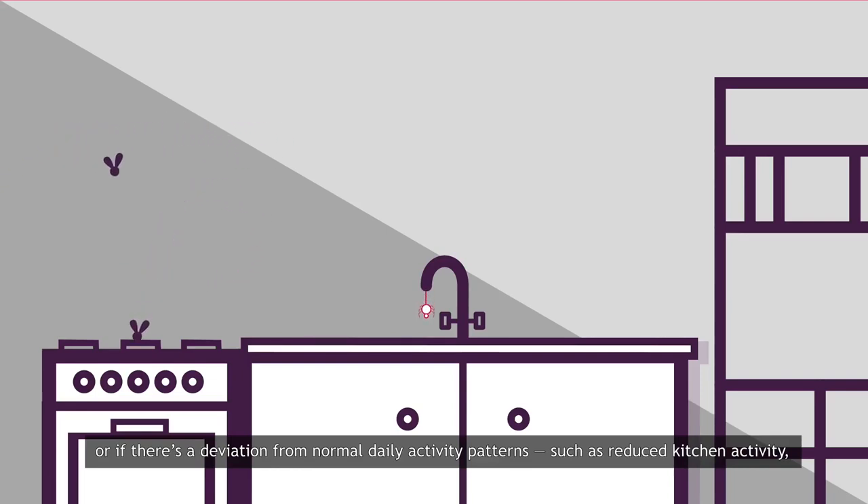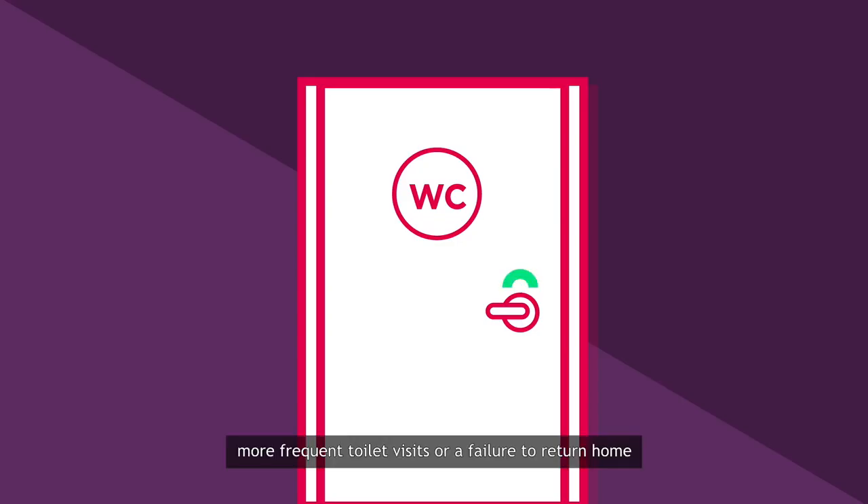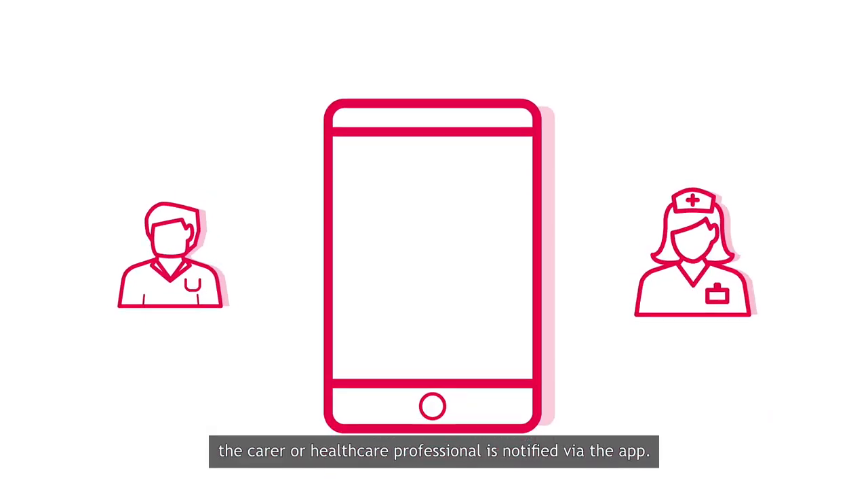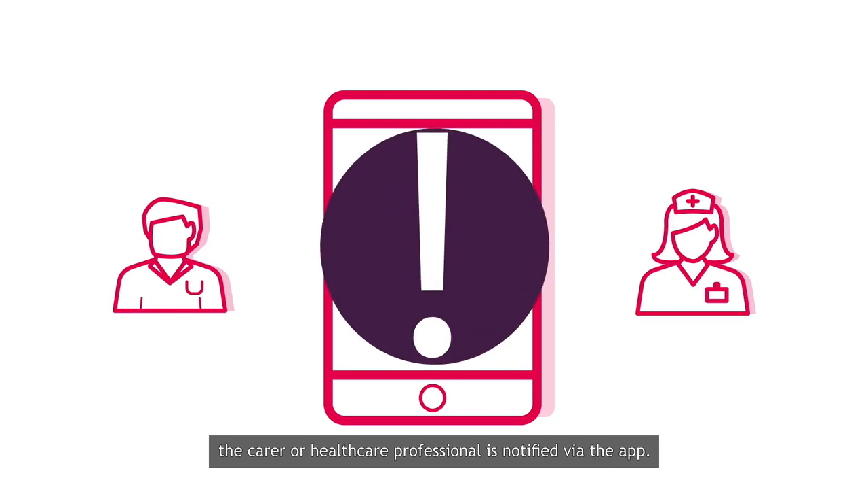such as reduced kitchen activity, more frequent toilet visits or a failure to return home, the carer or healthcare professional is notified via the app.